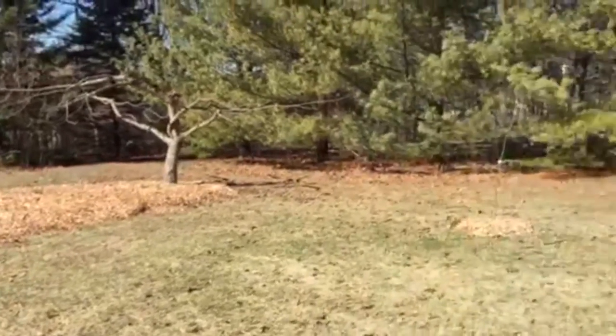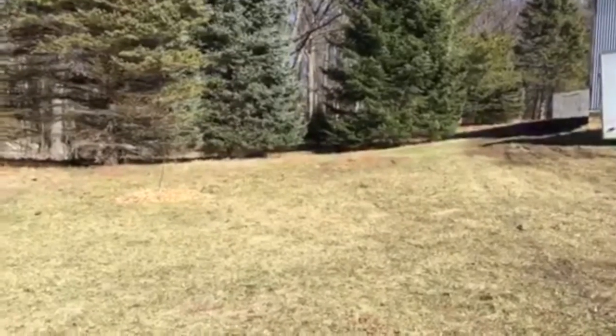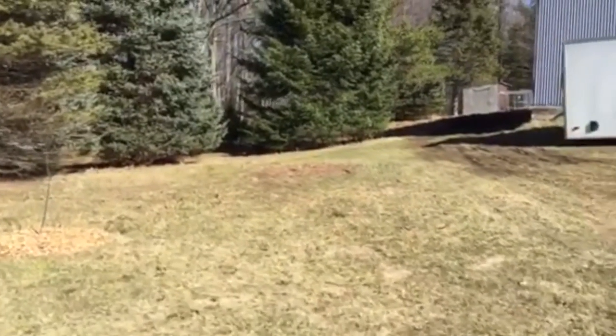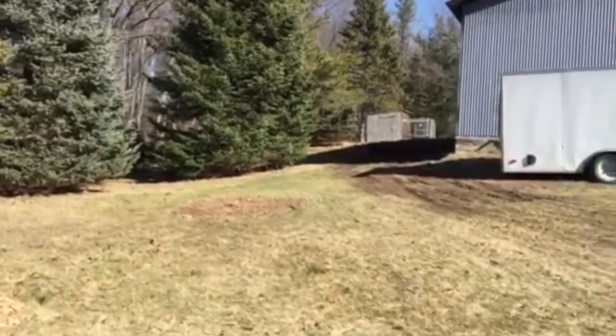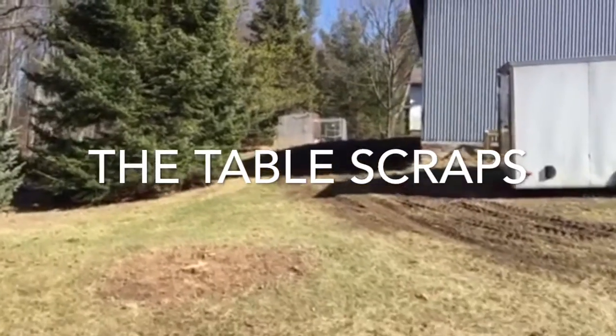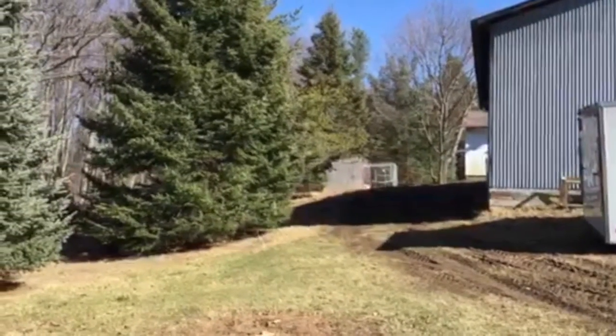I'm getting the barn all cleaned up and organized. The chickens are up there — they're out today and they're just loving this weather. Why wouldn't they? I just took them a bunch of stuff from the house and they are way up there playing. They enjoy it too.